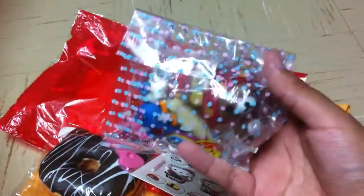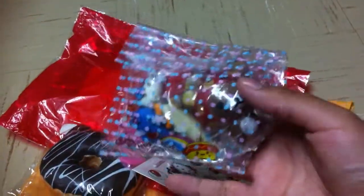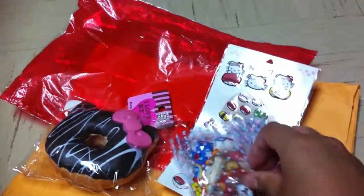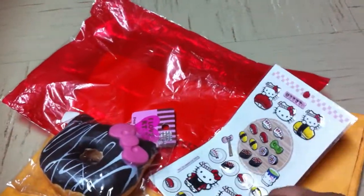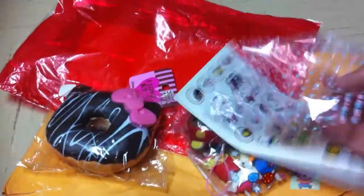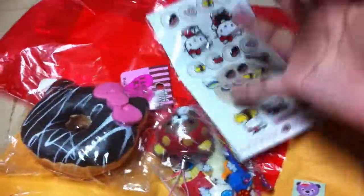And then for extras — oh my god, she gave me a squishy extra. You did not have to, I felt so bad. My extras are not nearly as good as yours, especially because I didn't include any squishy extras or anything like that. Let me see if I can open this with one hand. And it came in this really cute little baggie.